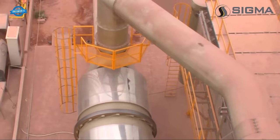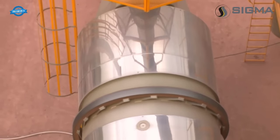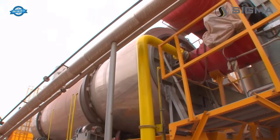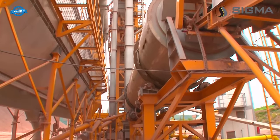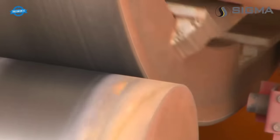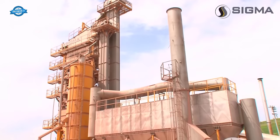After drying, the aggregates pass through the high-performance screen. The screen, with its semi-inclined technology, separates the aggregates into different classifications. The linear oscillating motion generated by vibrating motors with adjustable counterweights ensures efficient screening. The screen is equipped with a pneumatically controlled bypass deviator valve and oversized material chute for easy operation and maintenance.